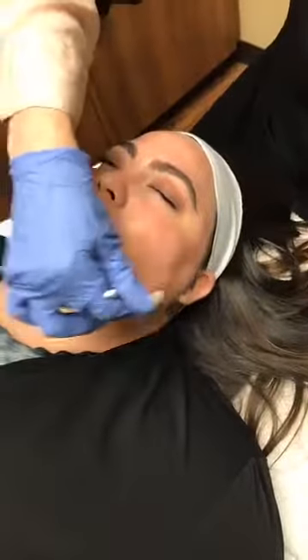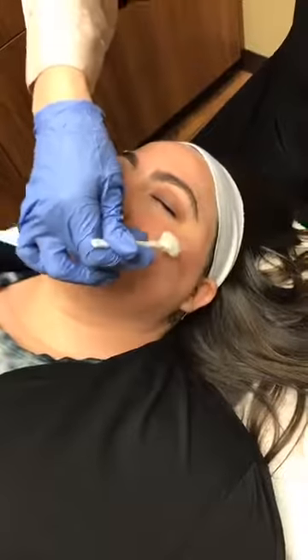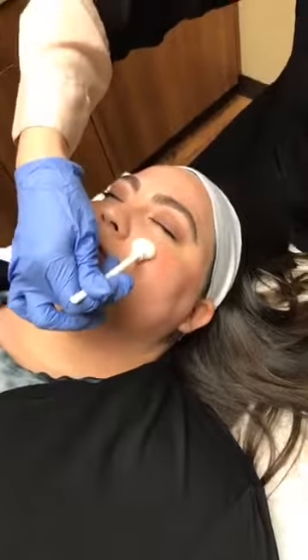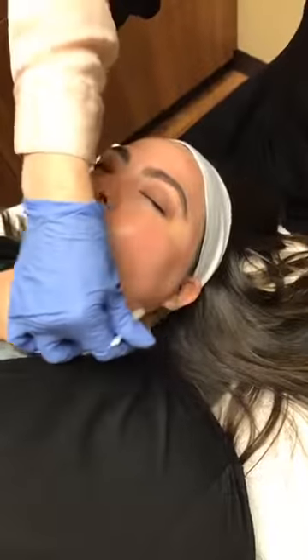I want to talk about acne and peels. What can a peel do for acne skin? I like to treat acne first with products to get it under control, and then peels can help with rejuvenation and scarring. You can pick lasers or peels. We do have an Actinage peel that has salicylic in it that will help clear up acne, but that would be the only peel I would do with any kind of active acne.